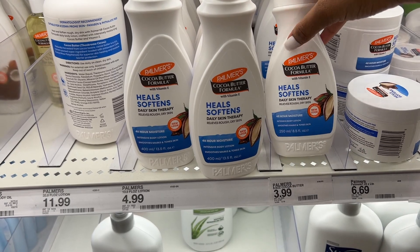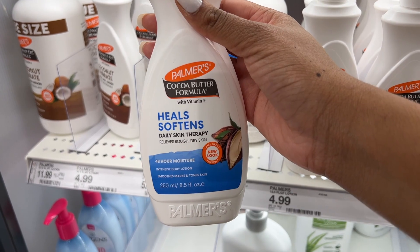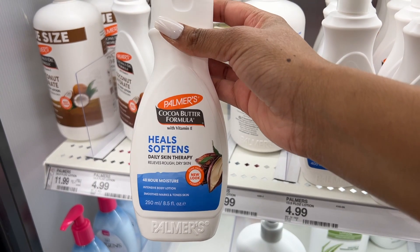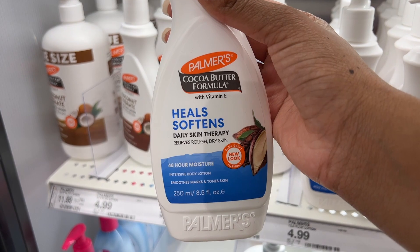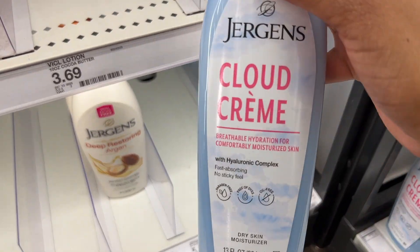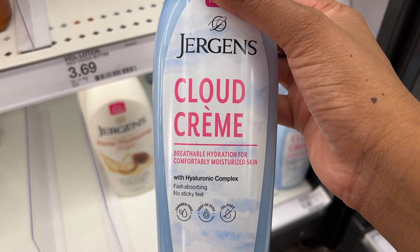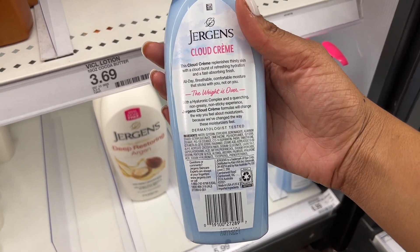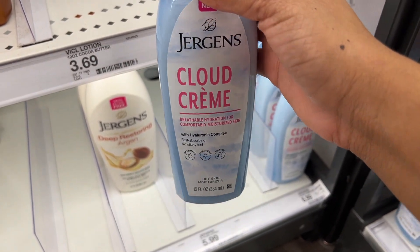I definitely want to grab some more Palmer's cocoa butter because I really like this. When I break out or if I have acne scars, this really helps — I've noticed it will definitely help fade my scars, so if you guys haven't tried it, definitely try it out. I really like the smell of cocoa butter too. They also have this Jergens lotion — it says it's for breathable hydration for comfortably moisturized skin. I like the packaging; I feel like this will be more of a lightweight lotion.